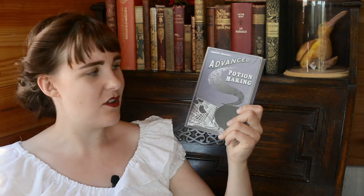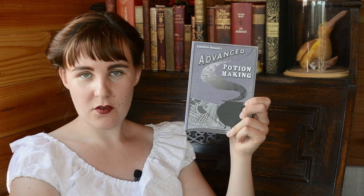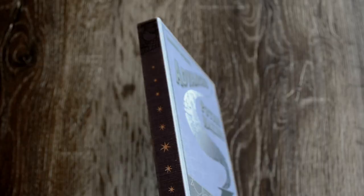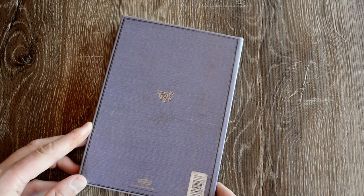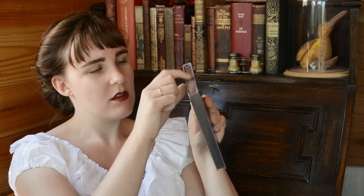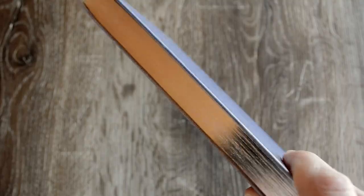Finally, we have perhaps the most famous book from the Harry Potter series, and that is Advanced Potion Making by Libatius Borage. This is a bit different because it has got silver foil instead of gold. And again, we've got it on the spine as well as on a little symbol on the back. The silver is painted on the edges too, and the end papers look like so. This one has a black ribbon bookmark.